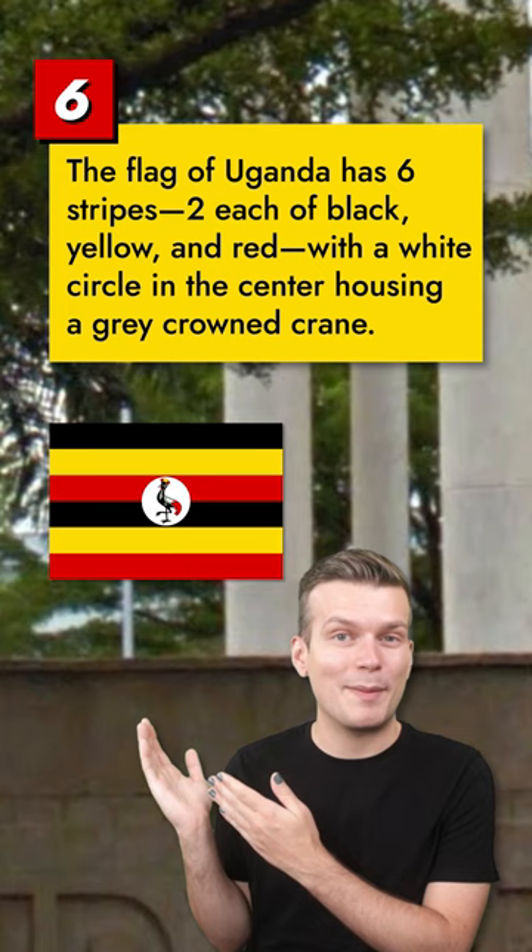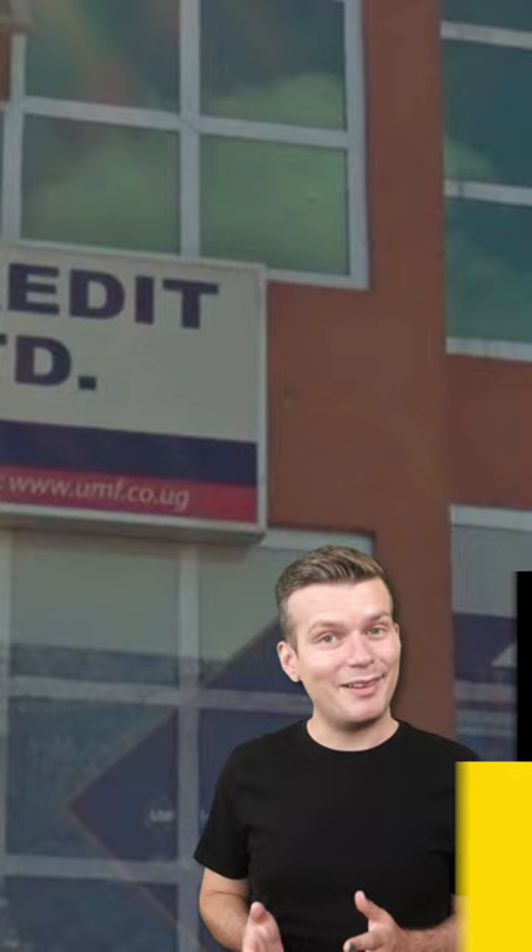The flag of Uganda has six stripes of alternating black, yellow, and red, with a white circle in the center housing a gray-crowned crane. And finally, the top-level domain for Uganda is .ug. Look for this in web addresses on signs.